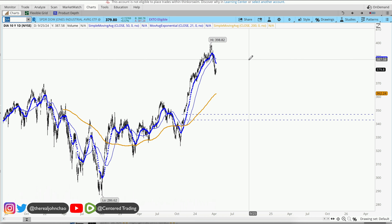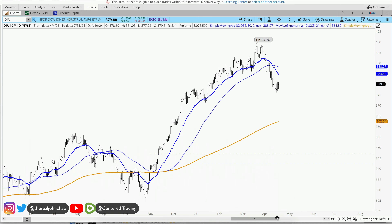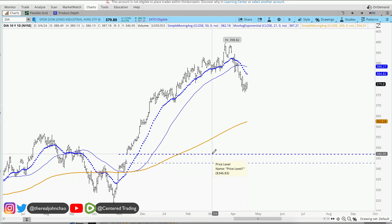Diamonds — we're also selling off here. And the gap that we're trying to fill is a little bit further down, below the 200-day moving average, right around $3.46.